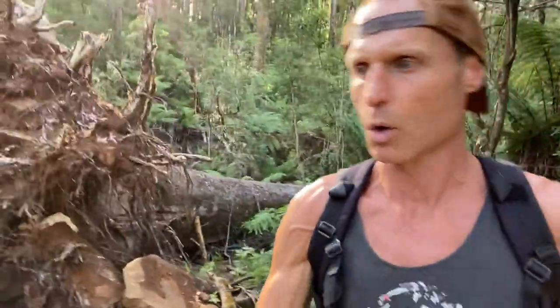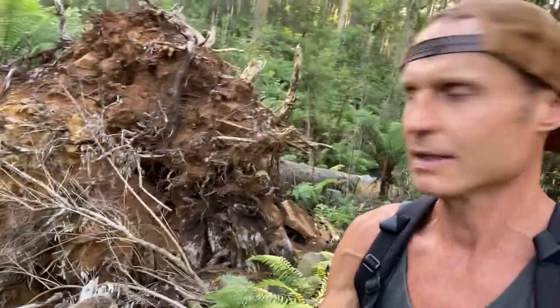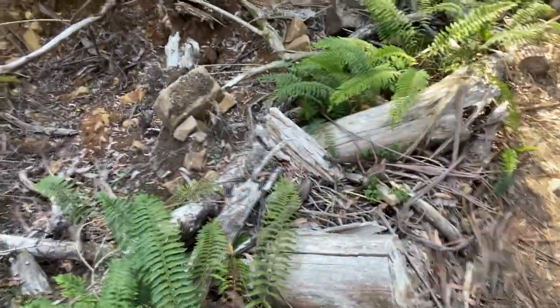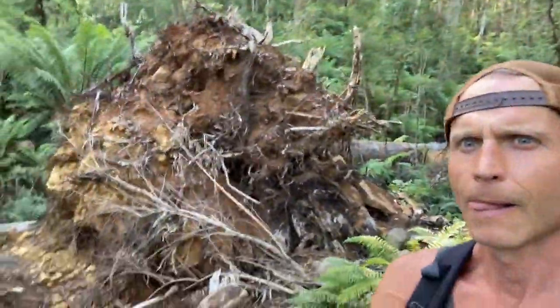At the start of the track there were quite a few people, but this is the backside of this tree — just amazing. Look how big the backside is, and look at the hole that's left in the ground. You can see that such a big gum tree didn't have such a big root system.